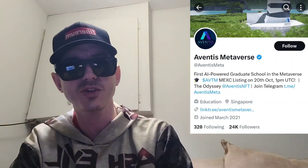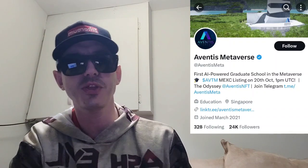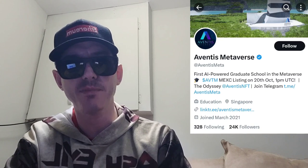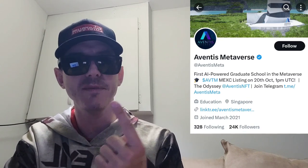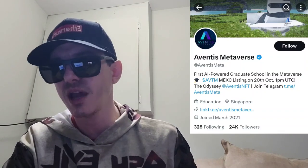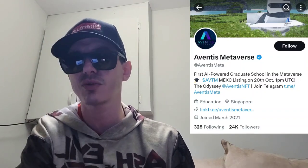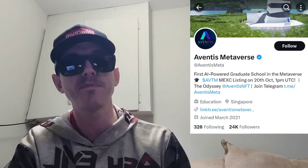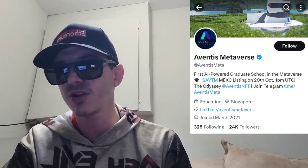There is a ton of referral codes down there in the description box. Best referral codes for the best crypto apps. You can get yourself free money, free rewards, free crypto, just by using those referral codes down there and funding your account. Referral codes benefit both of us, so check them out in the description box.